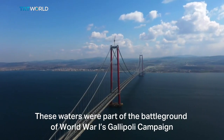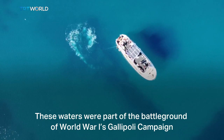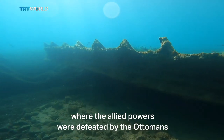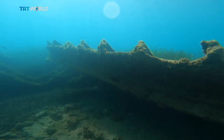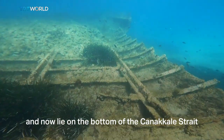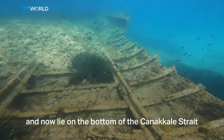These waters were part of the battleground of World War I's Gallipoli campaign, where the Allied powers were defeated by the Ottomans. During the campaign, many warships and submarines were sunk and now lie on the bottom of the Çanakkale Strait.